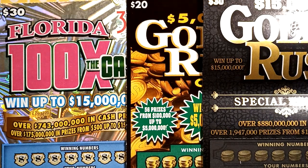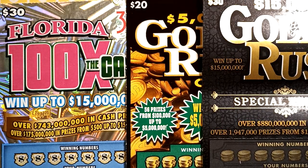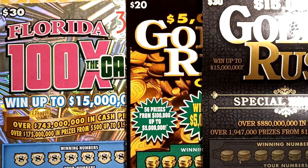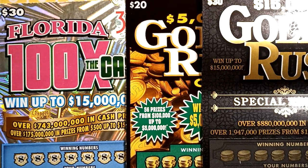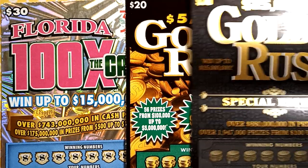What up YouTube? It is Sean Scratchin' Lotto back at it for some more lottery scratching. Today we've got 80 bucks, 3 tickets: a $20 Gold Rush, a $30 Gold Rush, and the $30 100 Times the Cash. 80 bucks on 3 tickets. I am feeling lucky today guys. Welcome to my channel, this is Sean Scratchin' Lotto.